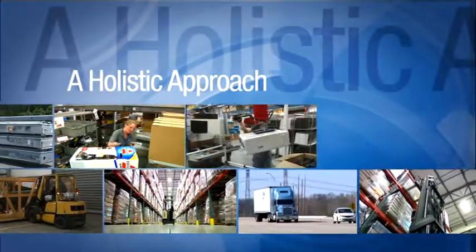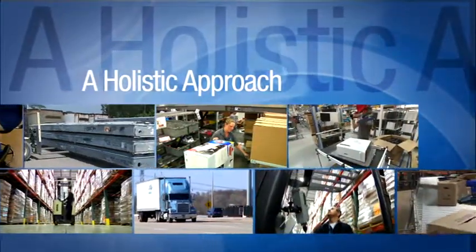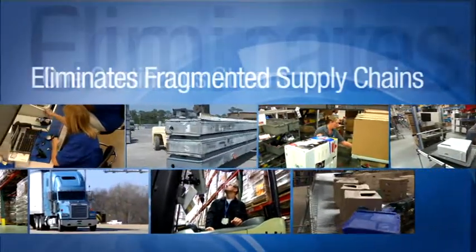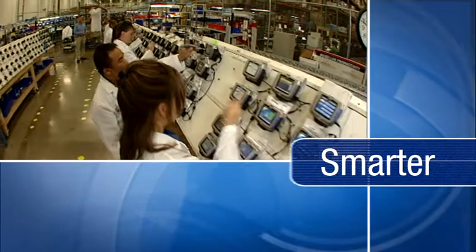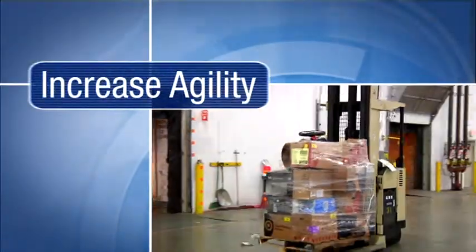Genco ATC's holistic product life cycle logistics approach treats the movement of products as one continuous inventory stream by eliminating fragmented supply chains. This approach helps companies make faster, smarter decisions to simplify their supply chains, increase agility, and speed up the movement of products.